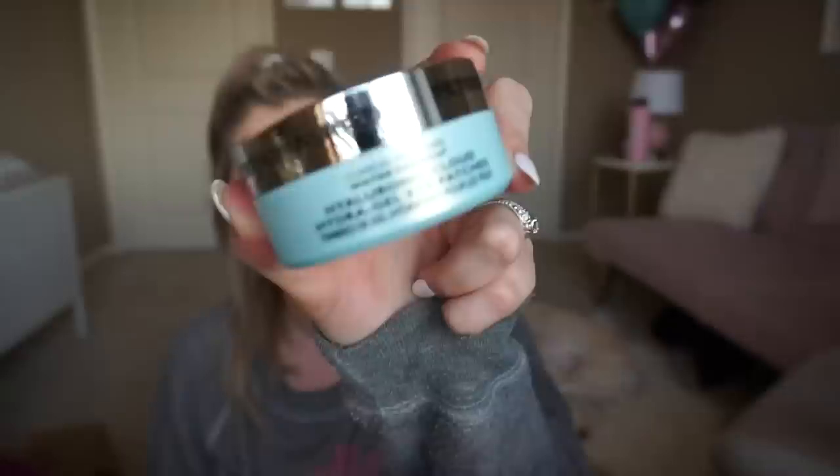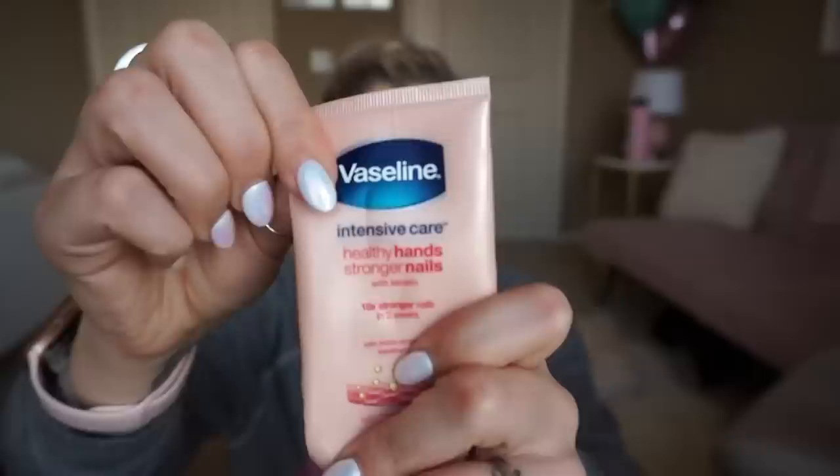Some things I use up and I get a sense of accomplishment and pride. Some things I use up and I just get sad because I know I'm going to have to pay for them again because I can't live without them. That's how I feel about these Peter Thomas Roth hyaluronic cloud eye patches. I use them every single morning. I keep them in the skincare fridge so they're cold and I put them under my eyes while I do my meditation and journaling — it is the best way to start the day. These are just the best eye patches I've found.